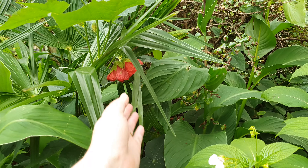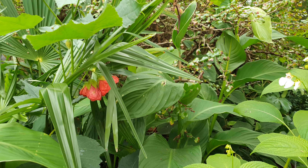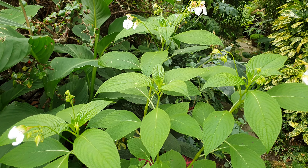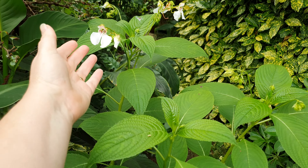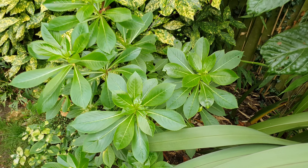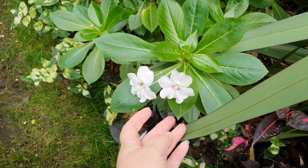Here we have an Abutilon 'Ashford Red' — it's been out all winter, through minus eight degrees we got here. As has this Impatiens tinctoria, which are delightful little flowers. We've got another big Impatiens over here, Impatiens sodenii.